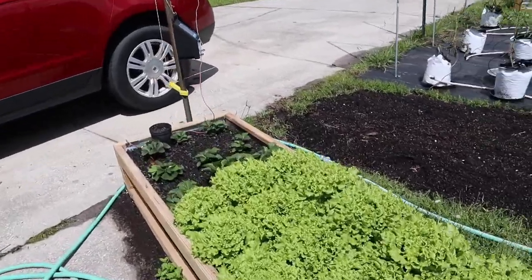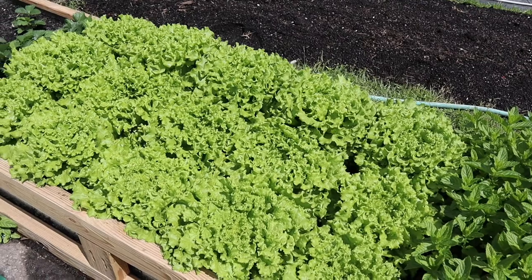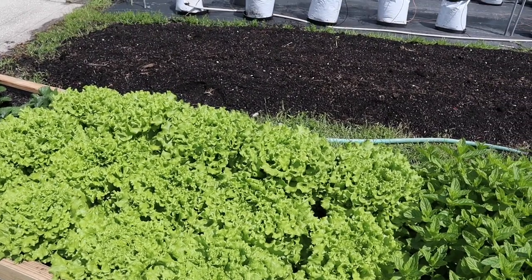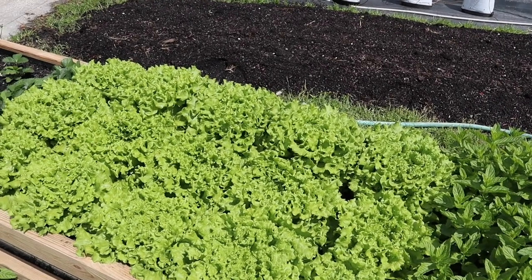We have some dear friends coming to have dinner with us this evening, so we figured we'd have a nice salad to go with it.